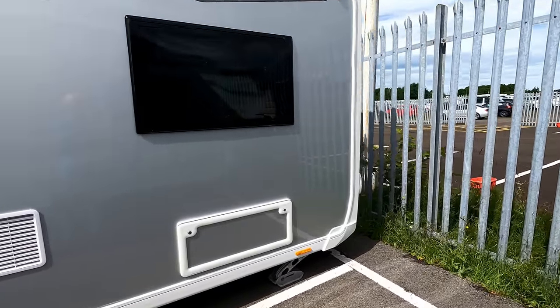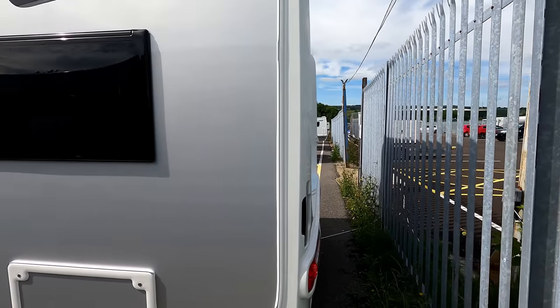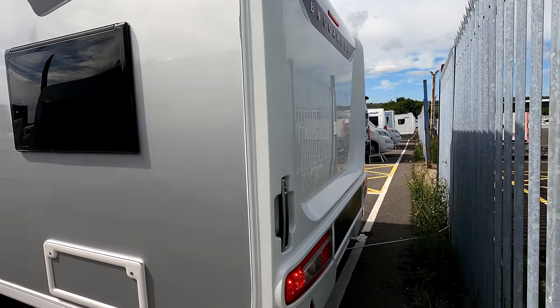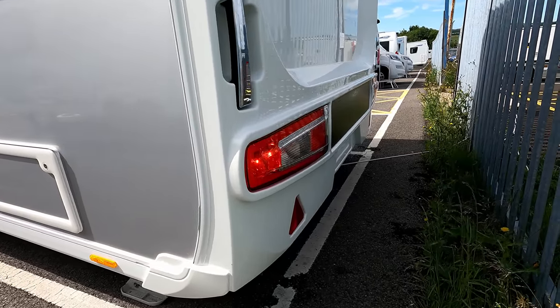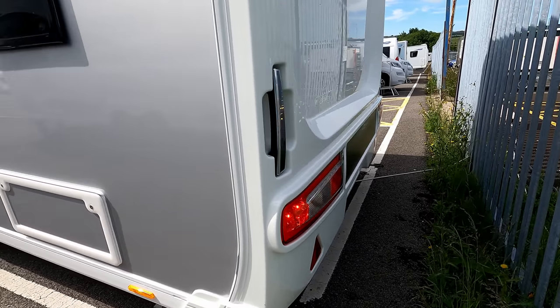We've got the Dometic vents. Going around the back — one thing I always like about the Buccaneers are these amazing silver sides. Here's the back, with new badging and new light clusters. I'd say these have certainly got a German influence.